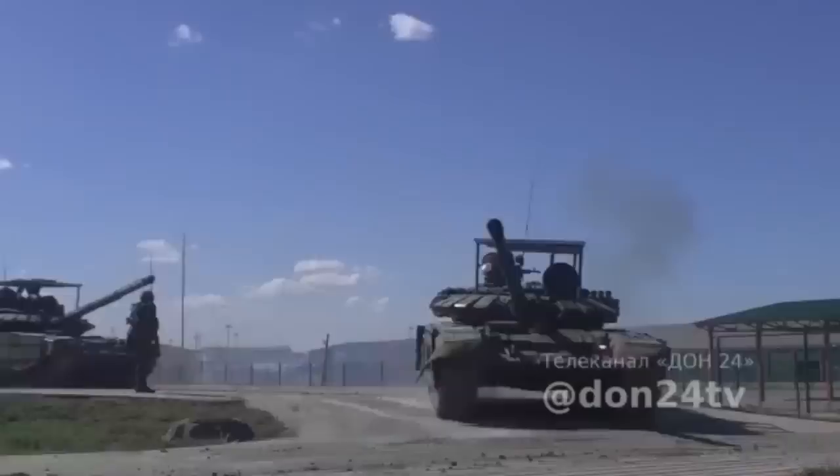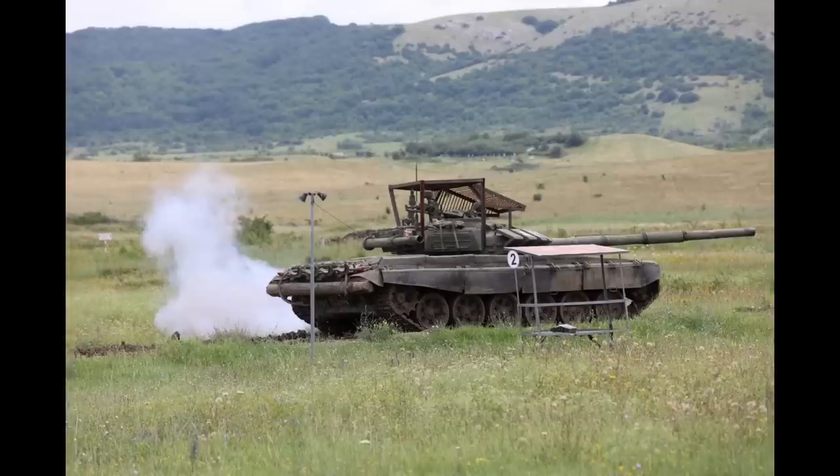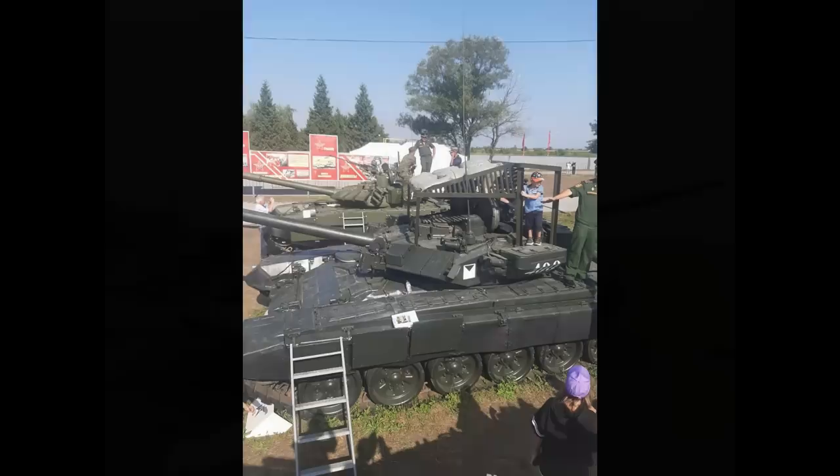My theory is that the cages we see on the roofs of the Russian tanks have not been designed by NII Stali, but are so-called field modifications. The first point supporting this is that there are multiple variations of the cages — some good, some bad, some offering better coverage, some offering very little.